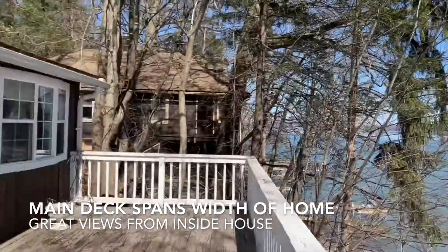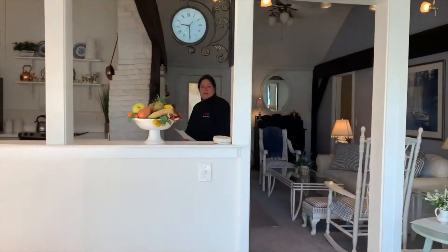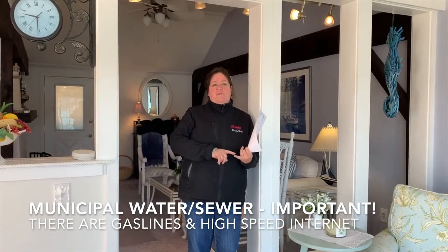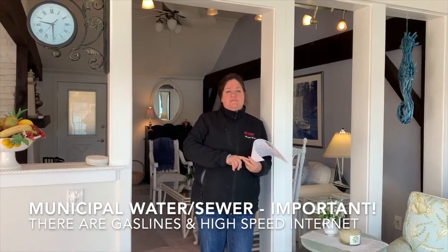Beautiful deck. Let's get you inside. Hey Michelle, hey Louis, how are you? Can you tell us about 831 Taughannock Boulevard? One of the most important things is there's municipal water, sewer, and a gas line here. There's also high-speed internet.